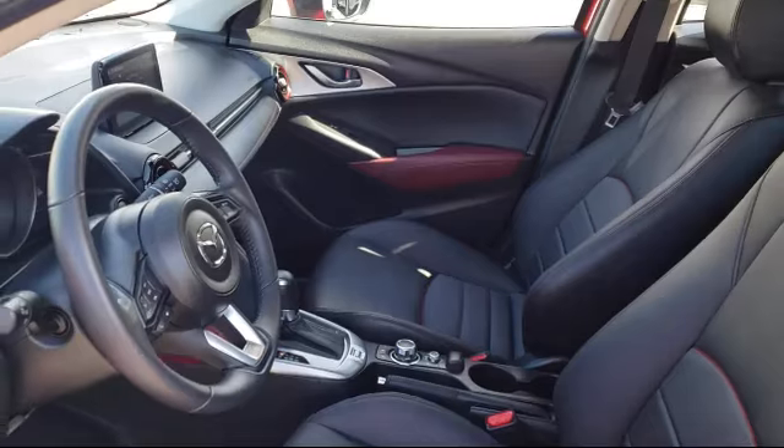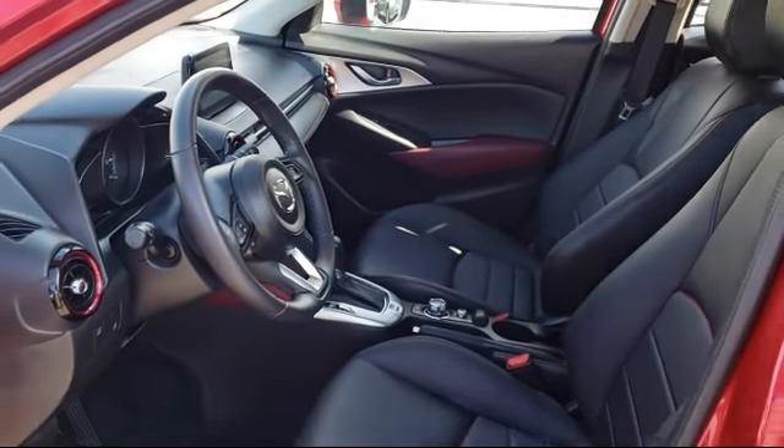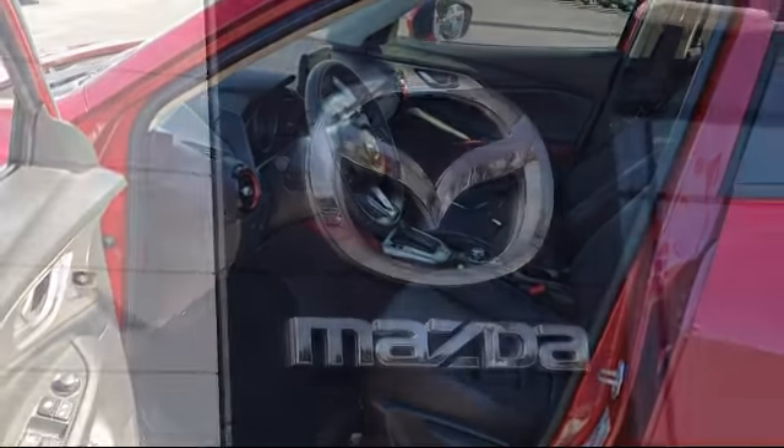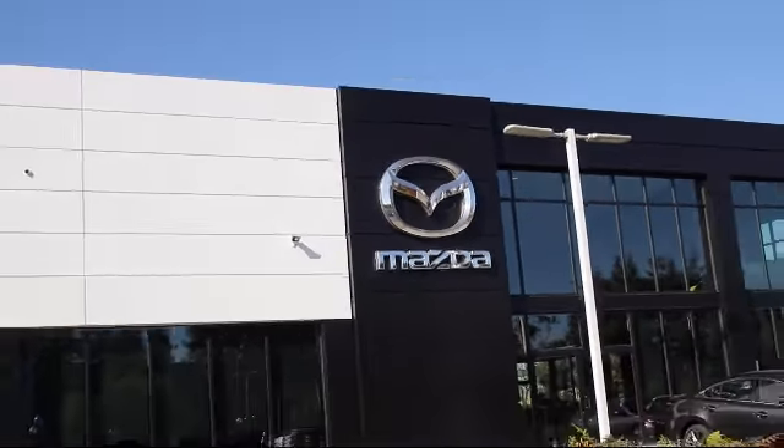Every certified Mazda comes with a 12-month, 12,000-mile certified warranty plus free towing for the first year, and a seven-year, 100,000-mile powertrain warranty.